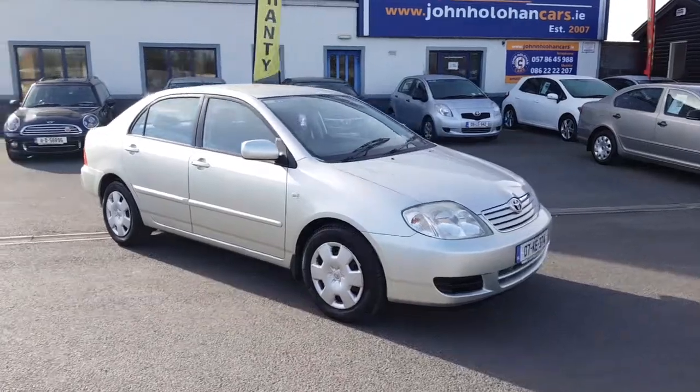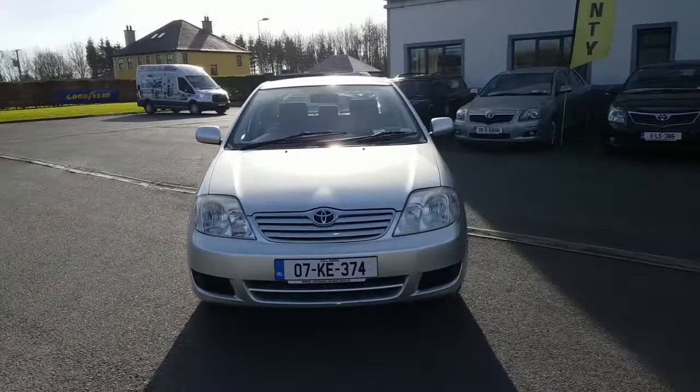Hello and welcome. Today we're going to give you a very brief presentation of our Toyota Corolla. Focus in on the registration number there if you want to get a quote for insurance: 07KE 374.